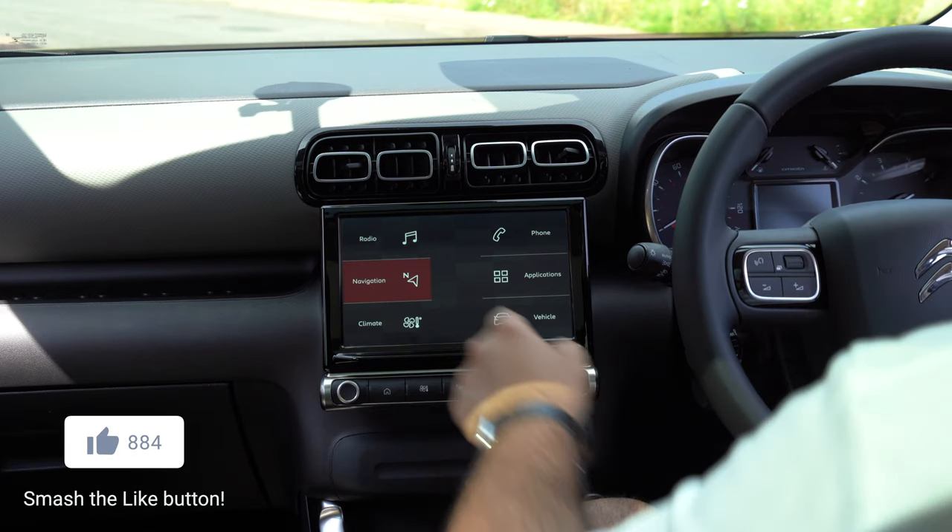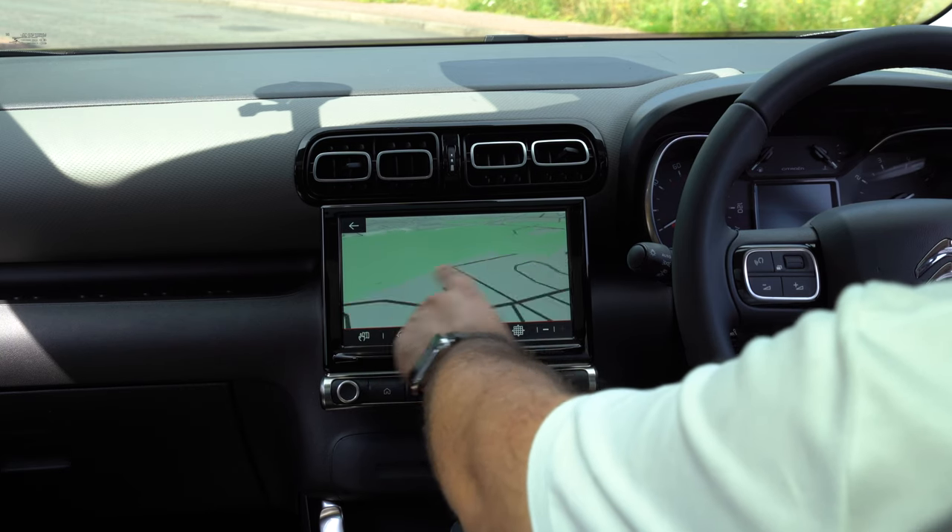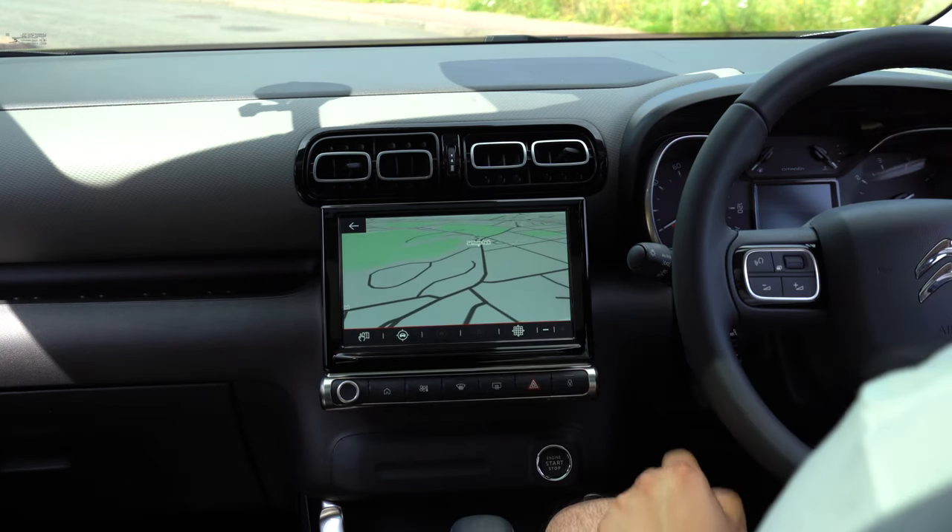If we go back to the home screen we can go into navigation. Navigation will bring up Citroen's navigation — this is an extra option you have to spec and it's not available on all cars. However Android Auto and Apple CarPlay is standard and that will give you access to Google Maps.